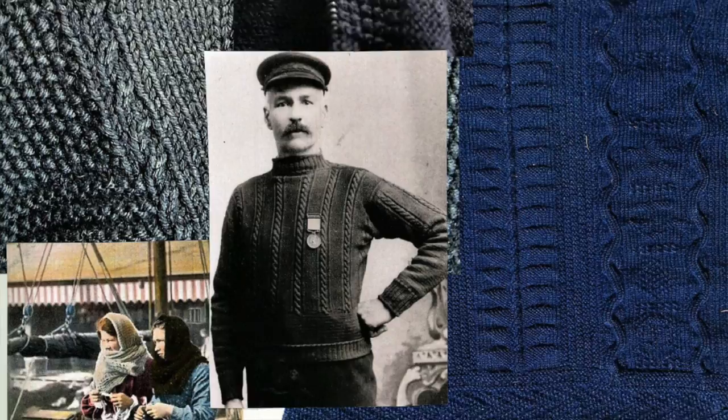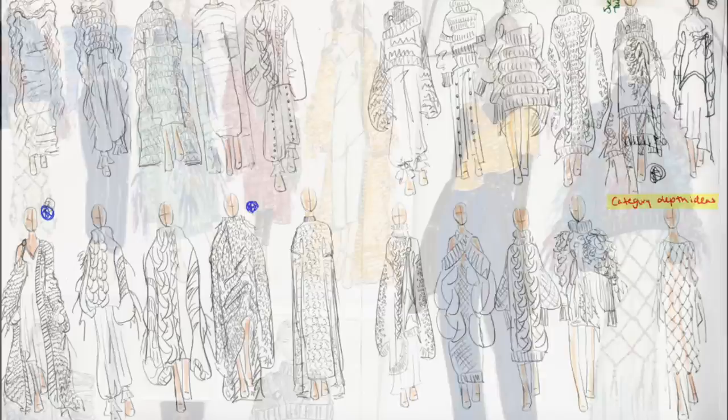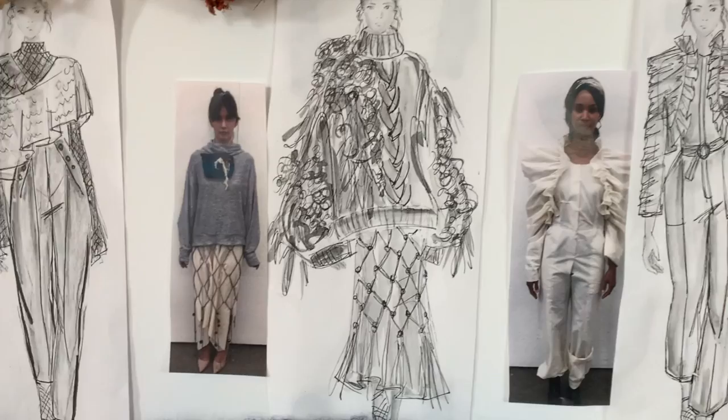I was inspired to research knitwear throughout history and was drawn to images by photographer Frank Meadowsetcliffe of 19th century fishermen from the villages in the north of England. My draping process for each look merged my initial sketches and projected them using the curvature of the body as the canvas.